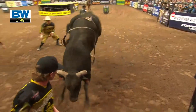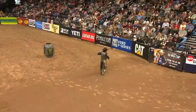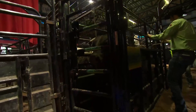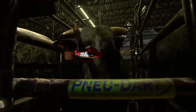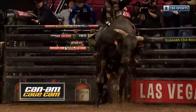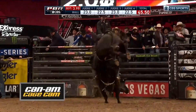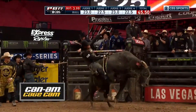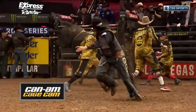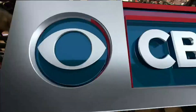You heard Jesse mention all the things great bulls do, and right out of the gate we saw Cool Customer's power and kick. It ends at 3.99, bull score of 45 and a half. As his owner, when you see a 46 the week before and 45 and a half this week, you love where your bull is at. Cool Customer has another outstanding day.